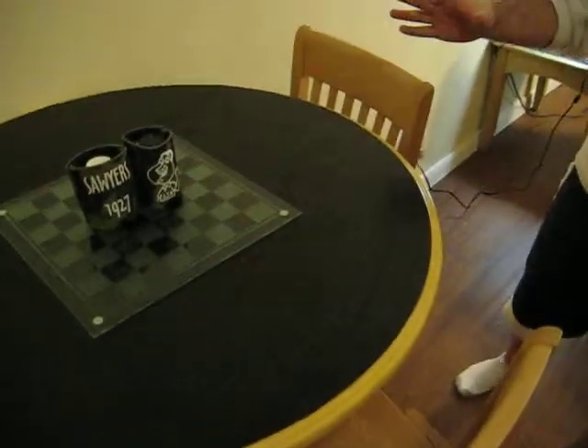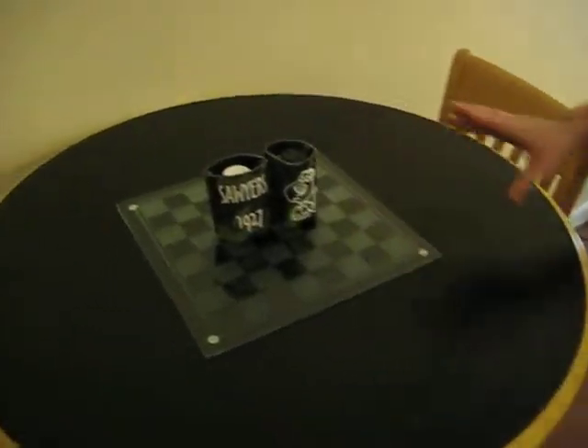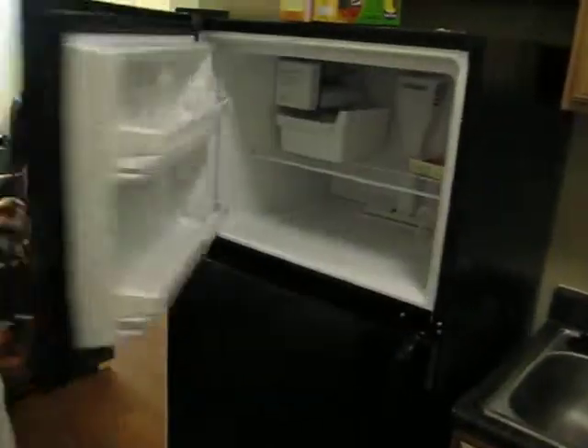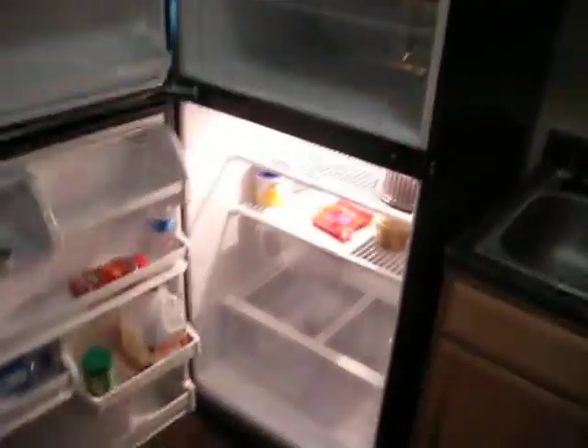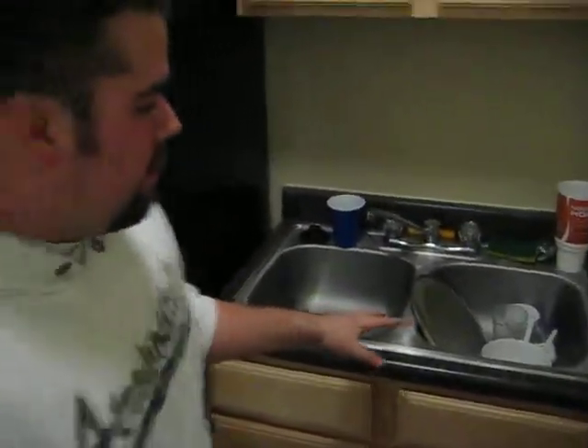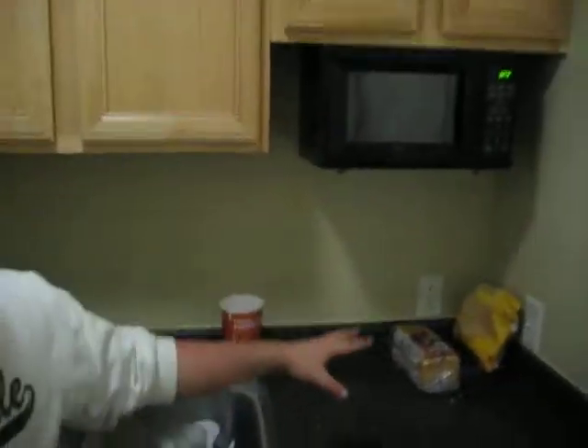So what we're going to do first is we're going to swipe in because we got these fancy key cards, aka ID. When you first come in, you come into the kitchen area. You have our little dining table here with the checkerboard and our salt shaker coasters. We have our fridge here with absolutely nothing in it. We got our sink here full of dirty dishes because I don't like doing them that much. We've got our chips and bread.